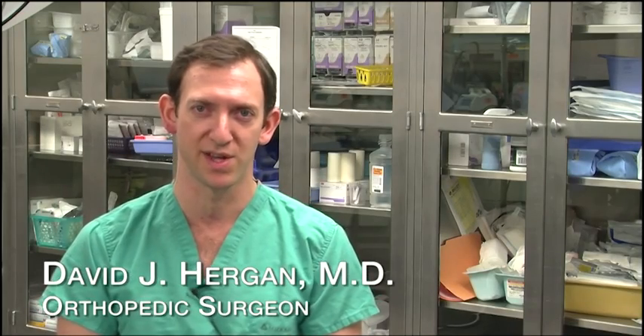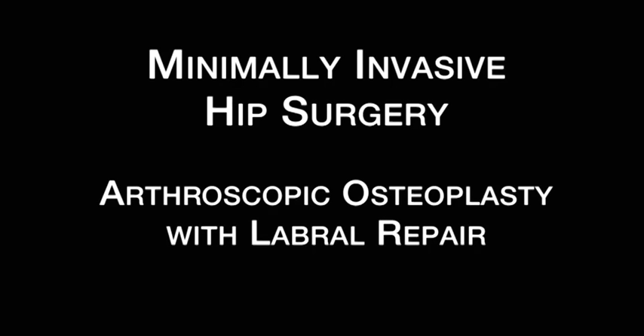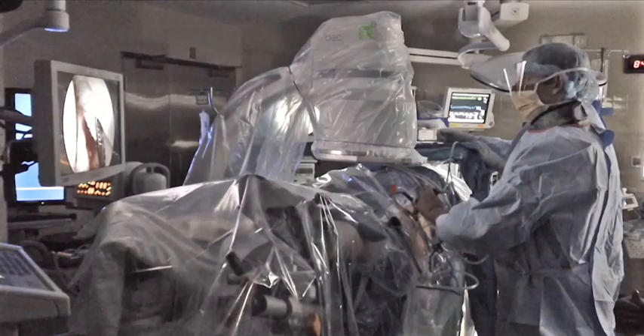The procedure is really intended for hip preservation — to slow or prevent the onset or progression of arthritis in the hip. My name is David Hergen. I'm a board-certified orthopedic surgeon affiliated with Middlesex Hospital in Middletown, Connecticut. I'm fellowship trained in sports medicine and arthroscopic surgery and I'm a practicing partner with Middlesex Orthopedic Surgeons.